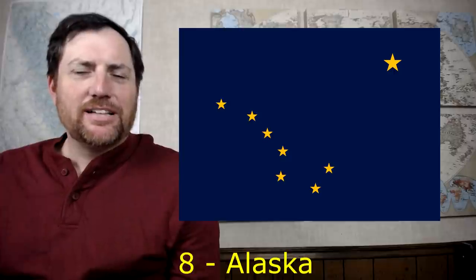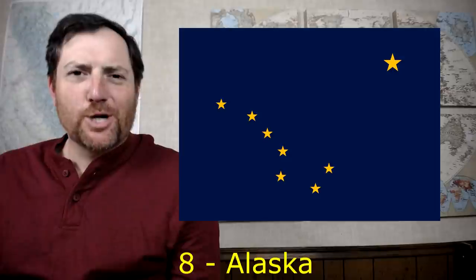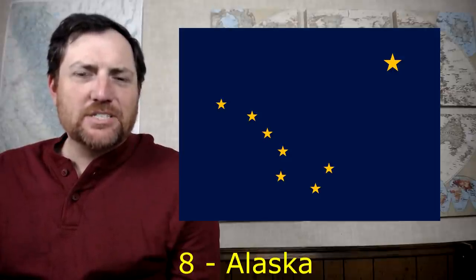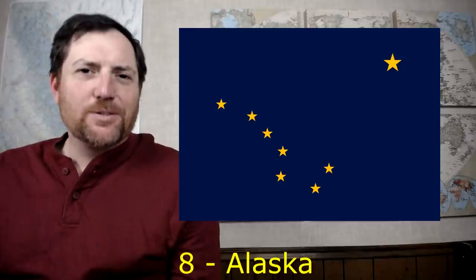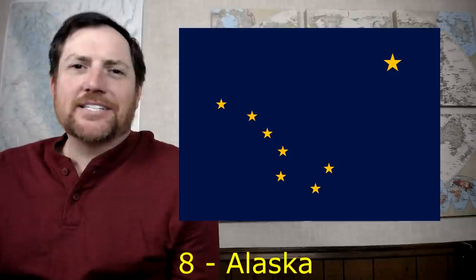At number eight is Alaska — another very simple, classy design, and yes it is just another navy blue background, but why it works so much more for Alaska is that with the depiction of the Big Dipper asterism and Polaris, it looks more like the night sky as opposed to just a boring blue background. You've got the Big Dipper, you've got the North Star pointing you north — keep going north and where are you going to end up? Alaska. It's perfect.